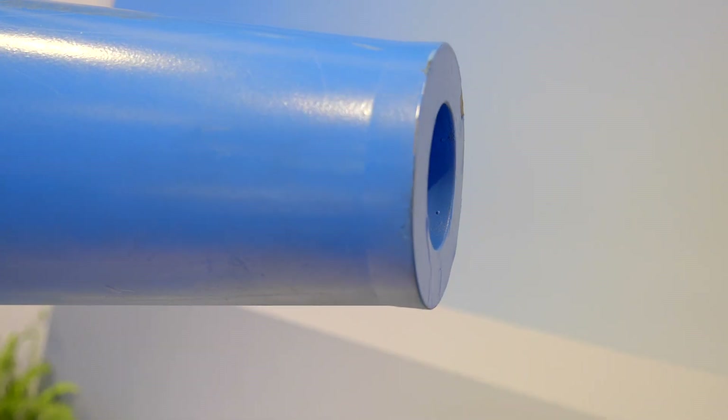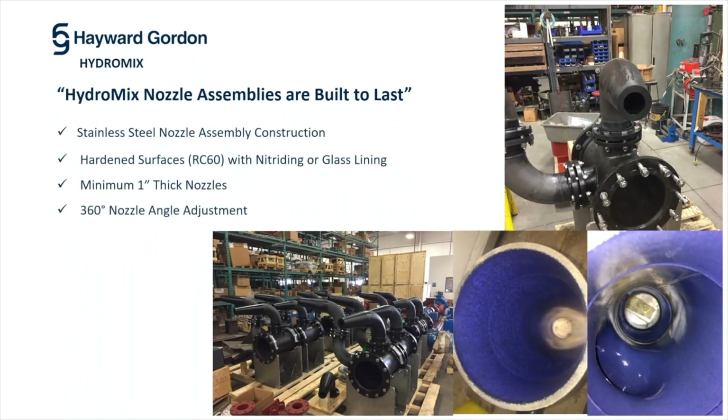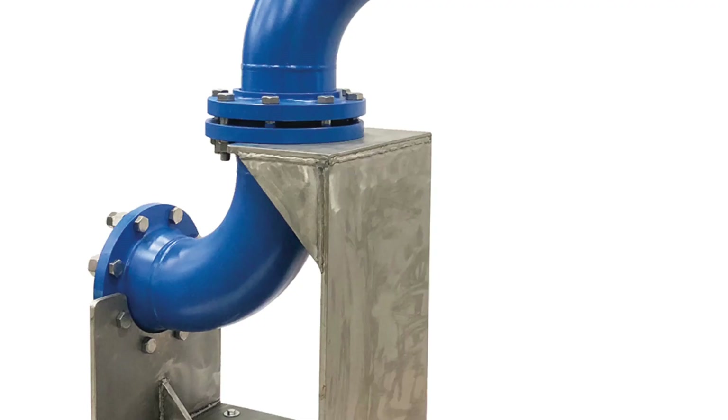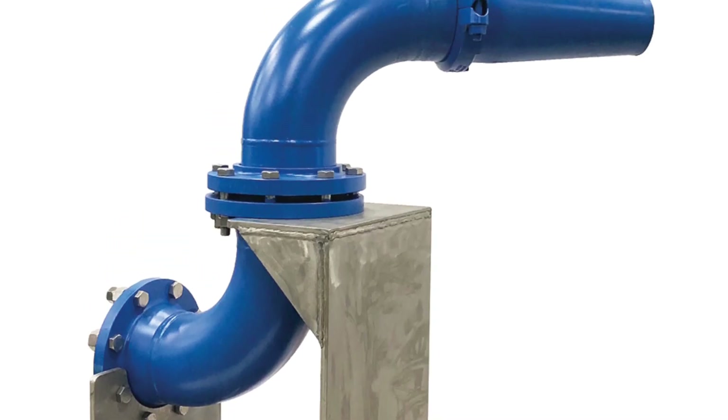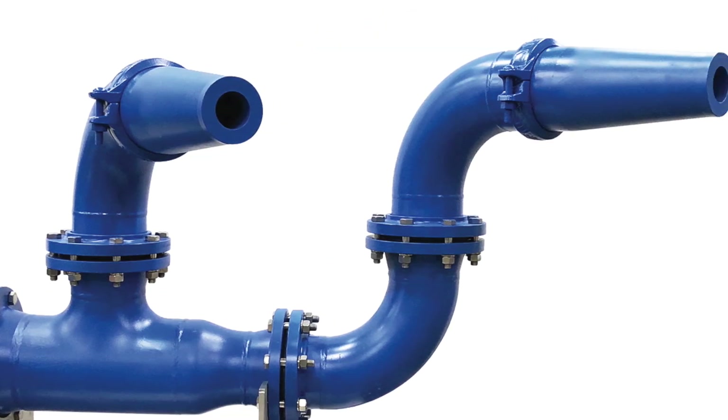Hayward Gordon's nozzles come in single and dual configurations and are constructed of 304 or 316 stainless steel. The nozzle assemblies are glass lined for durability to prevent buildup of mineral deposits. Alternatively, the nozzles can be nitrided so that they have a very hard surface to resist abrasive wear. All Hayward Gordon nozzles come with a 10-year warranty.